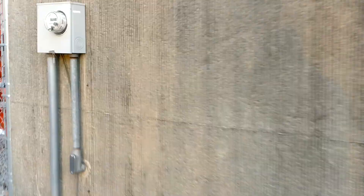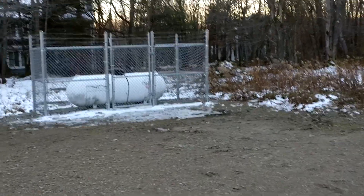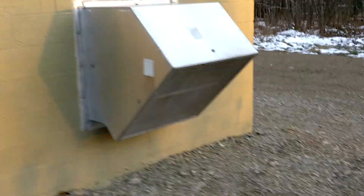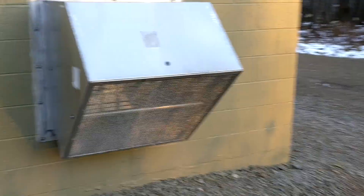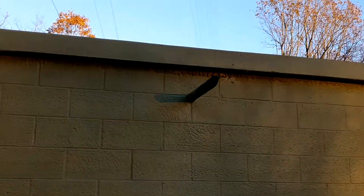At the back of the building here we have the power meter. First Energy is all the way out here. This building over here is actually the generator housing — you can see the propane tank, and that's the air intake. There's a generator in this little building.